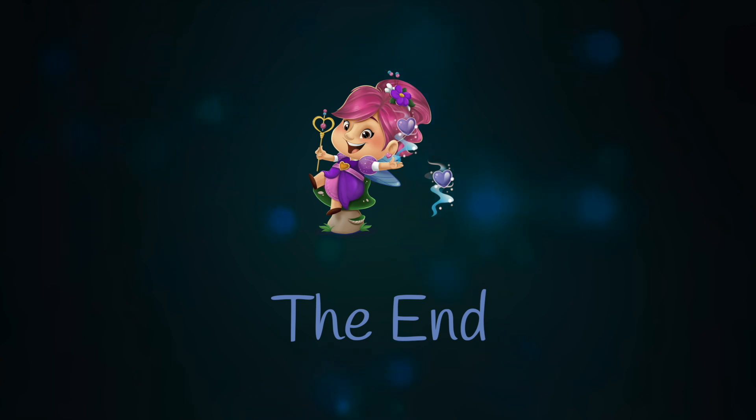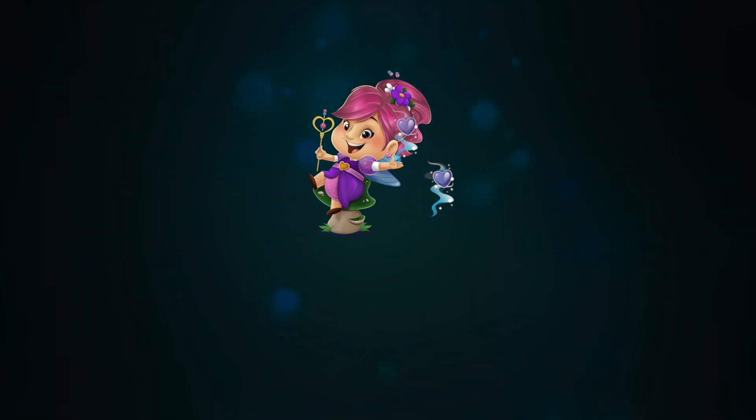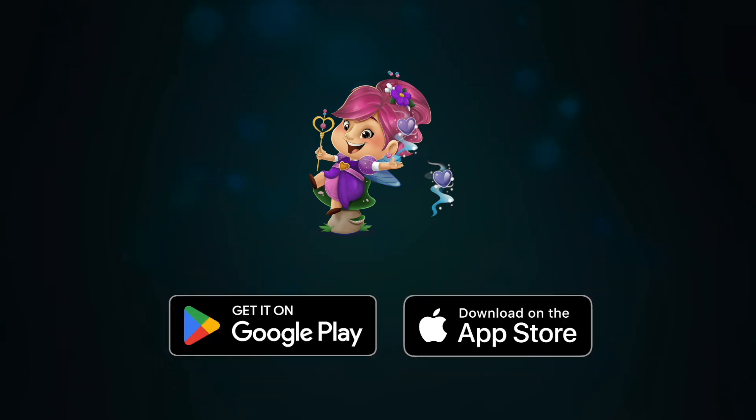Until next time, help your children explore their heart story. Download TailDraw today — available for all audiences on Google Play and Apple App Store.